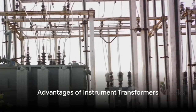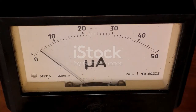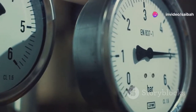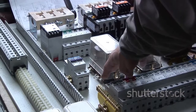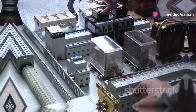The advantages of instrument transformers are manifold. They allow single-range ammeters and voltmeters to measure a wide range of currents and voltages. They segregate measuring instruments from high voltage, ensuring safety for the operator and observer. Furthermore, they eliminate the need to insulate meters for high voltages, which would be necessary if these meters were directly included in a high-voltage circuit.